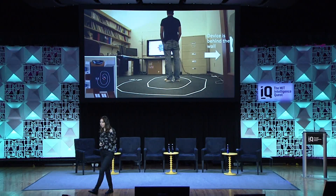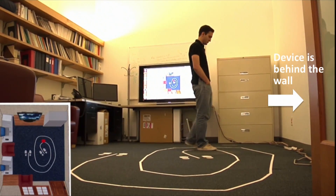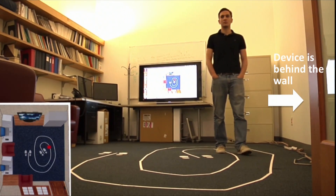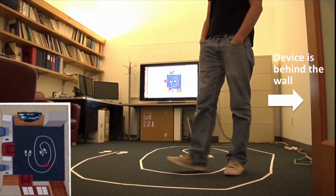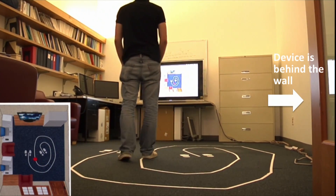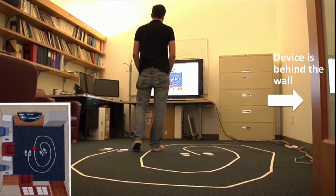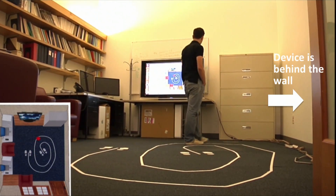I'm going to play this video — look at how the red dot is going to follow him. You can see the red dot is following him pretty accurately, and remember, all of this without any sensor on his body, purely based on how his body affects the electromagnetic waves around him.